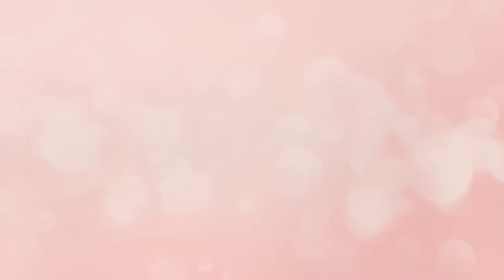It is also important to bring your meter or logbook with you to your appointments so your provider can review your numbers and make changes to your diabetes plan as needed. Hemoglobin A1c, or just A1c testing, is another way that your provider will make sure you are meeting your diabetes goals.